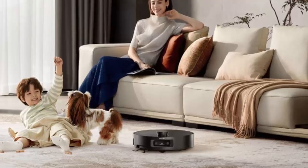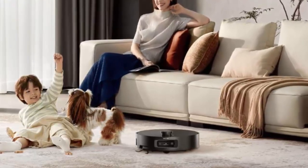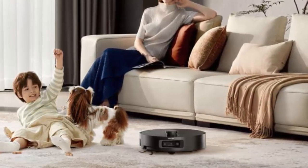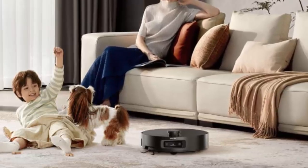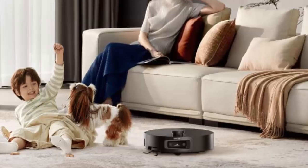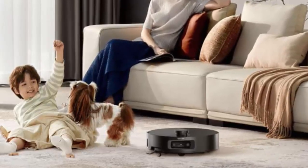The Dreamy Aqua 10 Pro Track is now available in Singapore for SGD 2,699 — around USD 2,099. A smarter clean, a healthier home. The Dreamy Aqua 10 Pro Track: are you ready to upgrade your cleaning game?